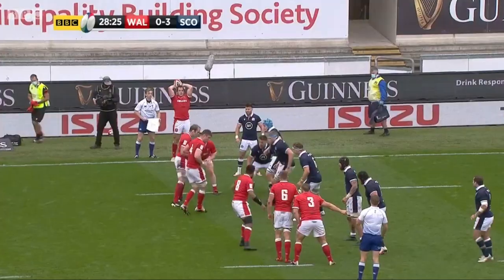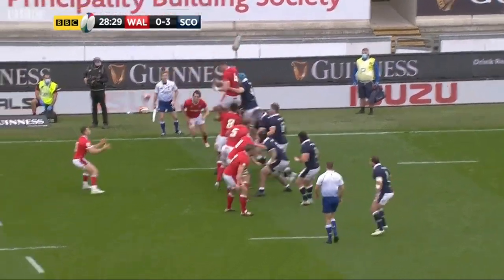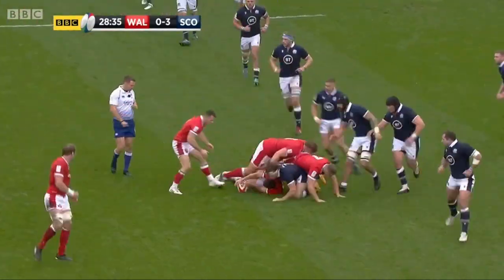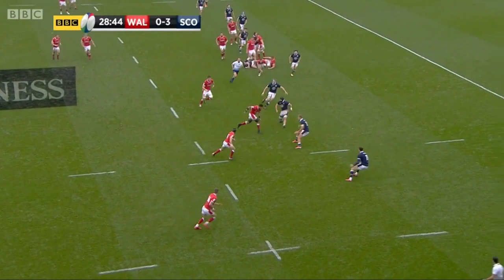In this clip we see Wales throwing to the front, which makes it easier for the defence to get off the line and apply pressure. As we fast forward, we can see Wales struggle to get over the gain line, resulting in a kick off the cuff by Falato.